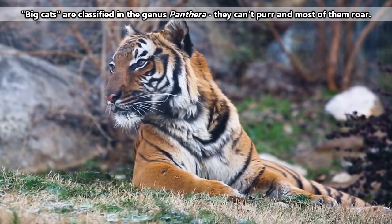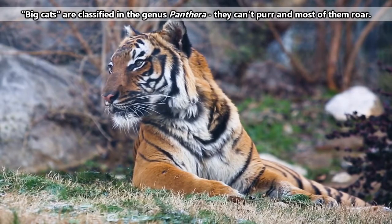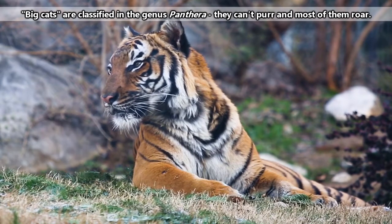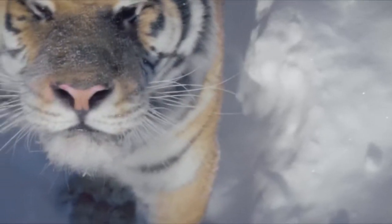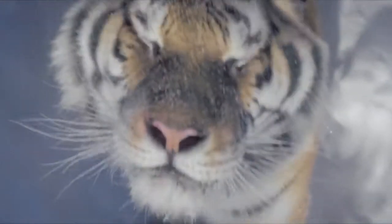Like the lions we've talked about previously, tigers are considered big cats, meaning they aren't able to purr and they roar. Also like lions, there is only one accepted living species of tiger.